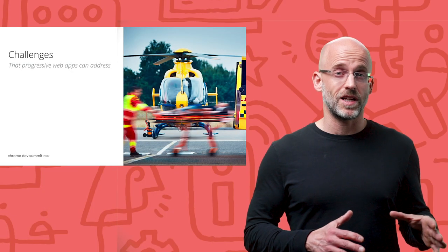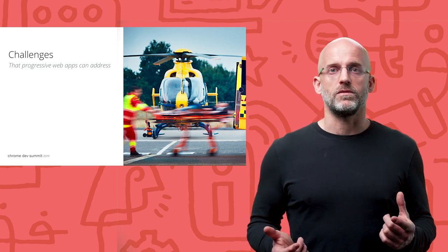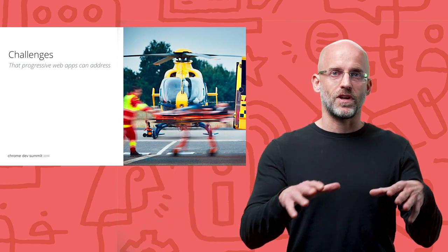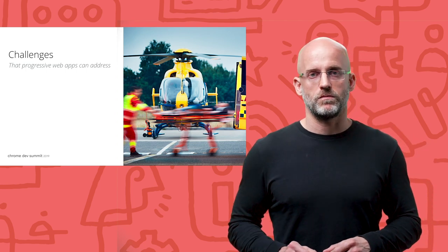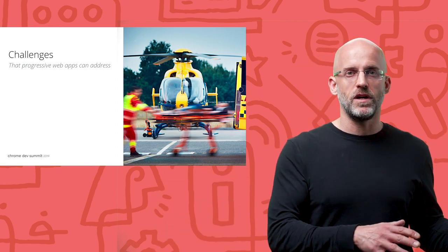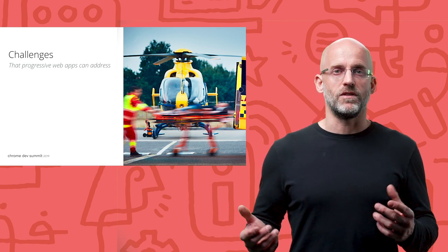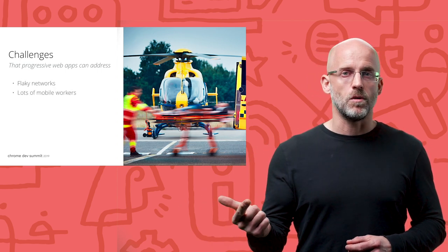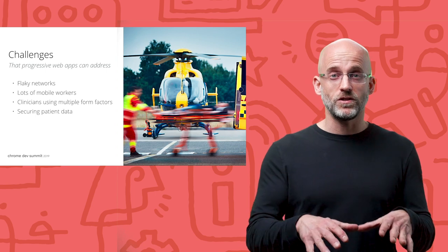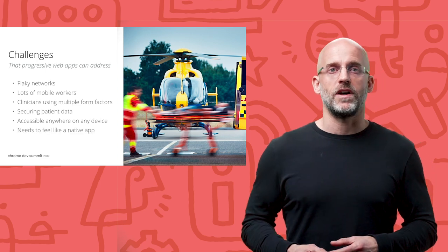But moving to the cloud from traditional desktop apps has not been easy in health care. For example, let's think about the day in the life of an emergency medical technician, or EMT, moving from helicopter to ambulance to hospital while updating vital patient information. To address the needs of mobile health workers while shifting mission-critical applications to the cloud, health care solution providers and IT leaders need a way to deal with a variety of issues: flaky networks, lots of mobile workers, clinicians using multiple form factors, ensuring the security and privacy of patient data while making it accessible anywhere and on any device, and making it feel like a native app experience.